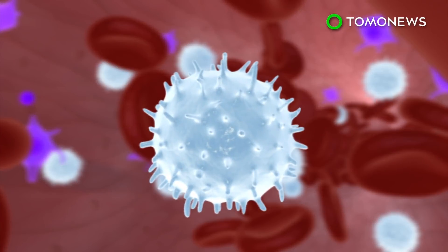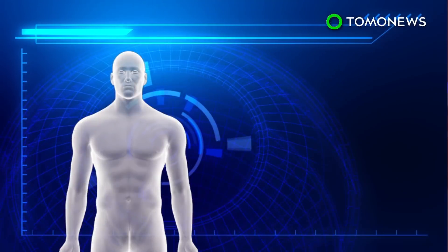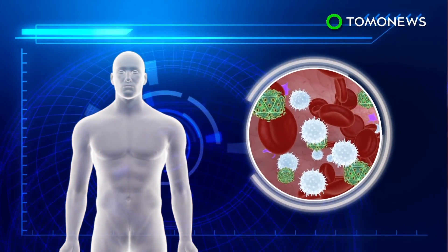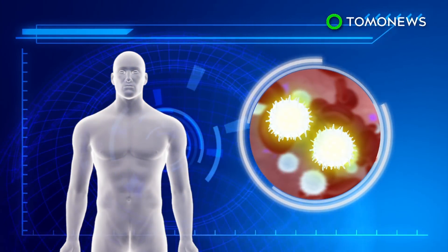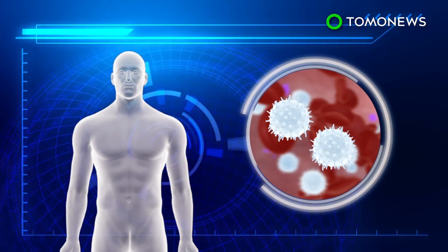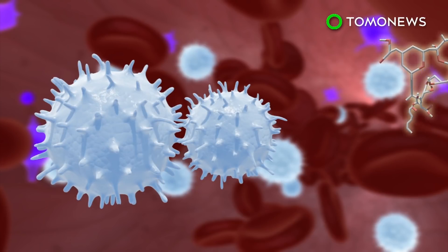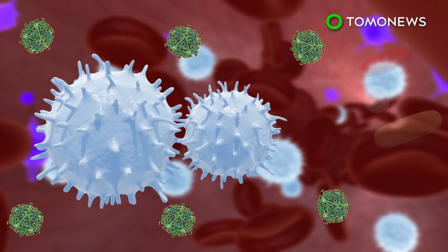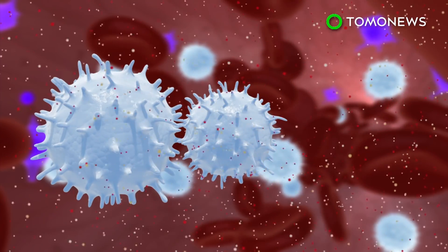HIV spreads by taking over a cell's DNA and using it to make copies of itself. Most AIDS treatments are engineered to block this replication cycle, effectively stopping the spread of the virus. But though these drugs allow patients to live longer, they do not rid the body of the virus, which hides in reservoirs and re-emerges once treatment stops. A new kick-and-kill approach aims to get rid of these reservoirs by using a synthetic molecule to wake up the dormant virus, which will then be eliminated by anti-retroviral therapy.